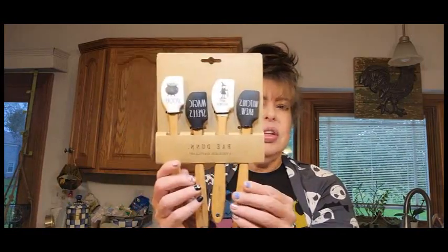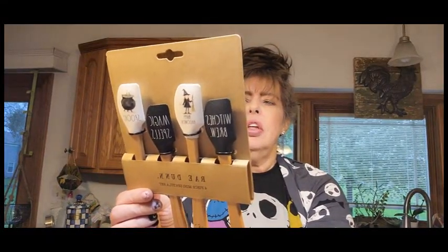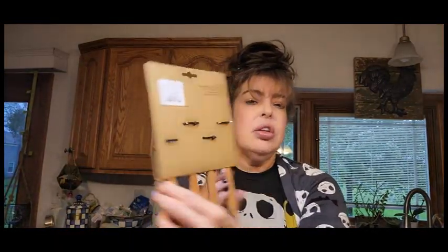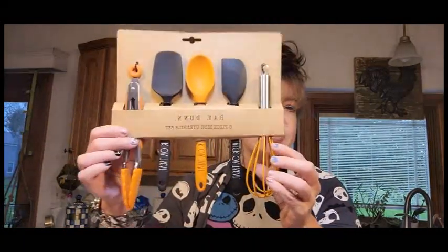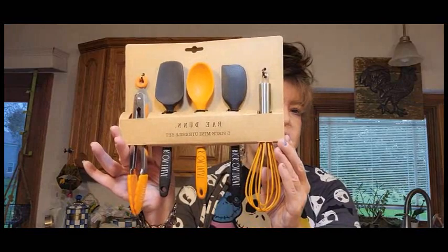I picked these up from HomeGoods — this is the four-piece mini spatula set for $6.99. Look how cute those are! Very well made, I believe it's bamboo — correct me if I'm wrong. It is dishwasher safe and you should wash before use. I've been collecting spatulas since I was a little kid, especially antique ones and wooden spoons. I also found this five-piece mini utensil set — Trick or Treat — for $7.99, and I'm definitely going to be using this throughout Halloween season and into Thanksgiving.